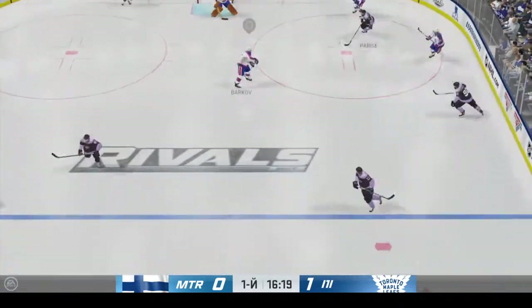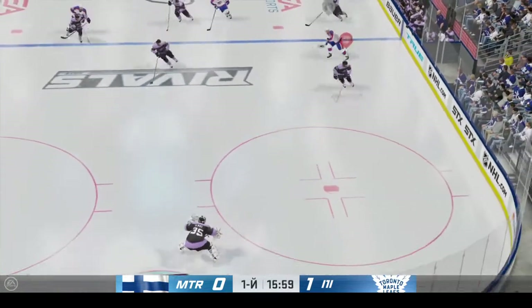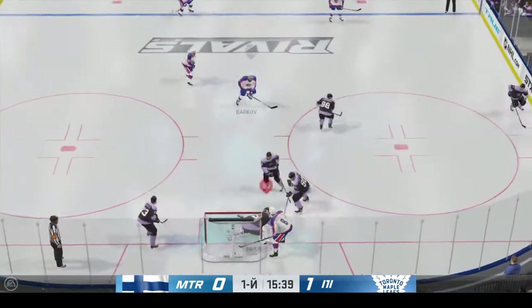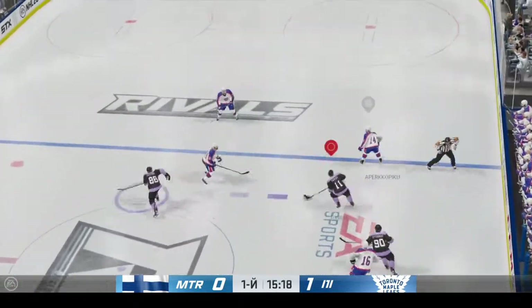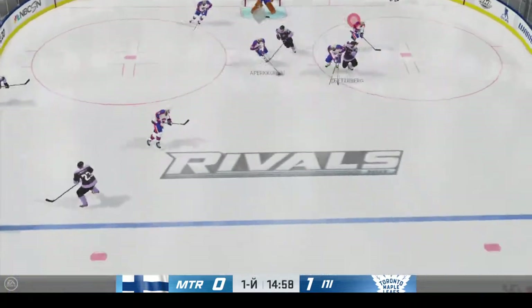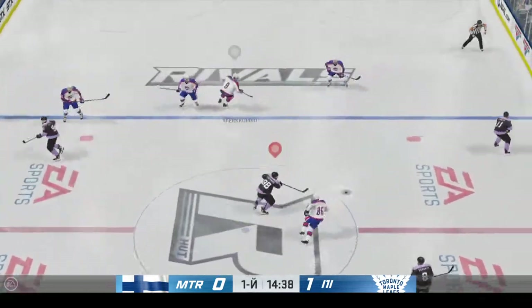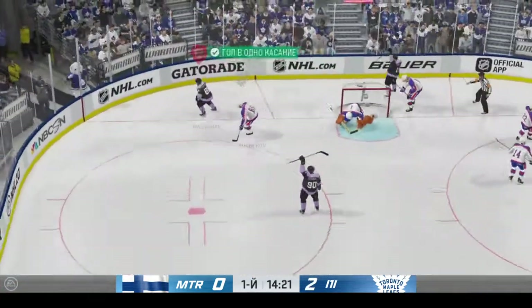Scoops up the puck now, pushes it across to Ovechkin. He makes the routine save, keeps it alive and moves it ahead. One of the most popular teammates you're ever going to run into. Rene with an excellent stop there — reads it perfectly, breaking up the play. Toronto regains possession of the puck. Center to the front.